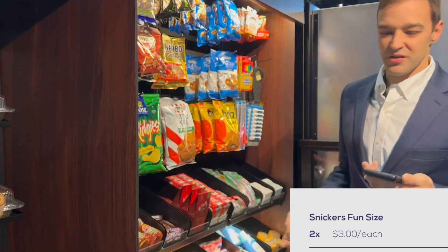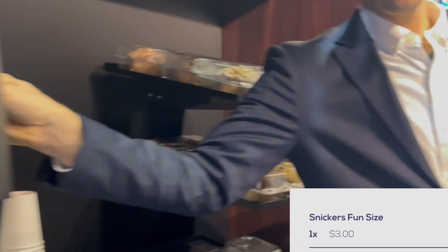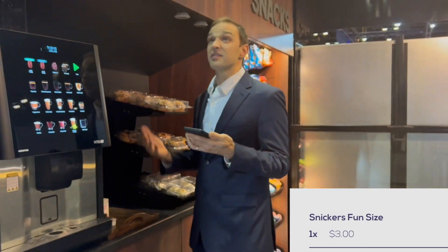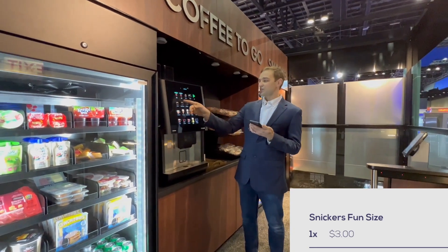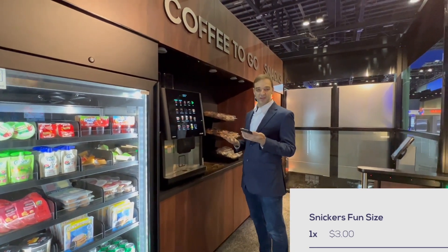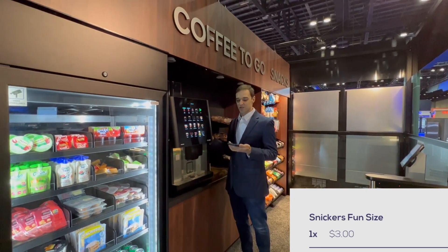This system also uses communication with an MDB controller — like this coffee maker — to understand what product the customer selected. The system identifies who is ordering the coffee, knows whether they chose an espresso or a regular coffee, and is able to charge them differently based on those selections. This would work with any coffee maker or any other component that uses an MDB controller.